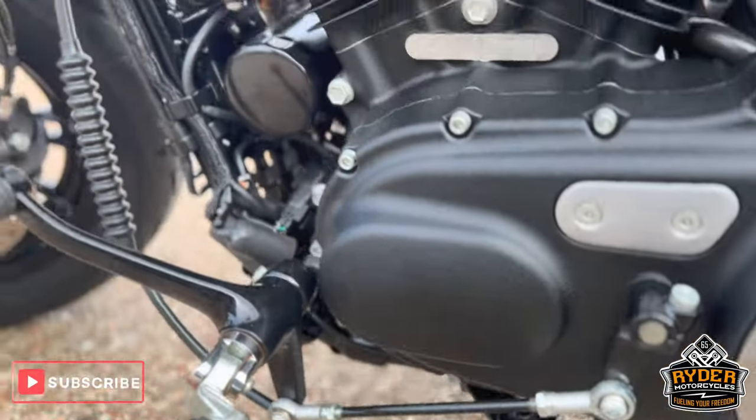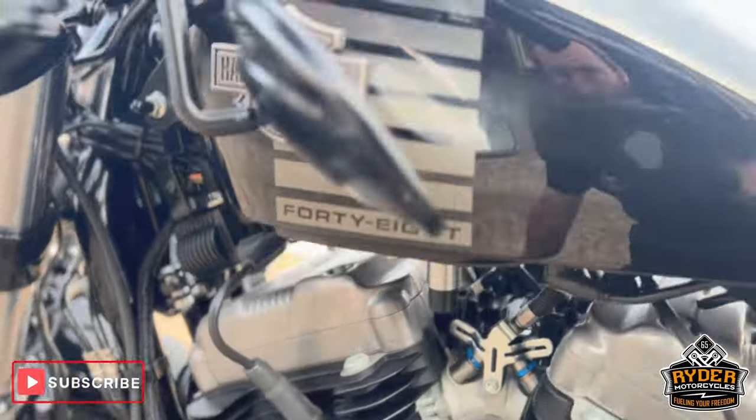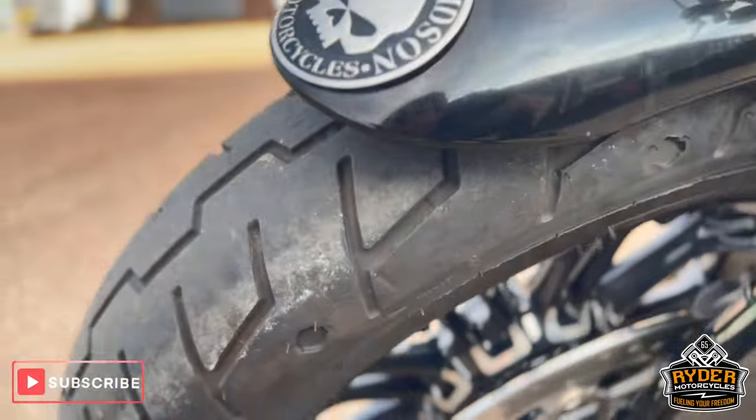The engine case on this side's nice, as is the tank. The front wheel on this side as well.